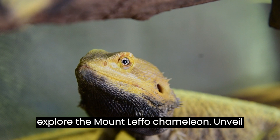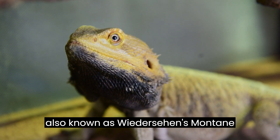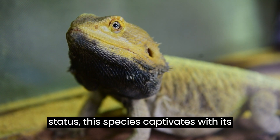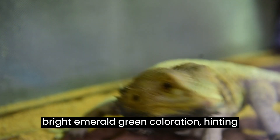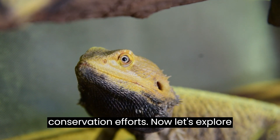Unveil the mysterious Mount Lefo Chameleon, also known as Wiedersheim's Montaigne Chameleon. Despite its lesser-known status, this species captivates with its bright emerald green coloration, hinting at the need for more research and conservation efforts.